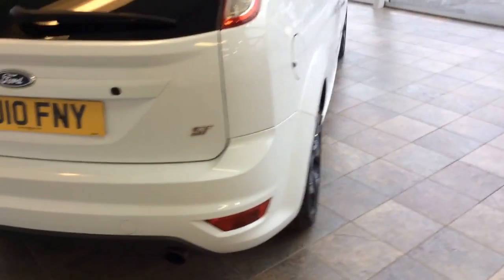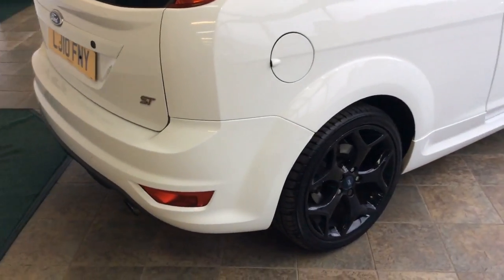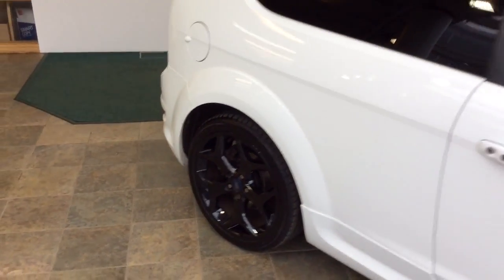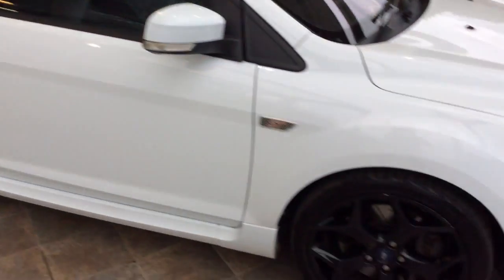It's had three owners and comes with an extensive service history. For a seven-year-old car it's in exceptional condition — free from stone chips and door dings. Any marks like that, it's in very good shape.